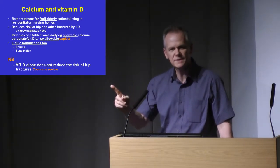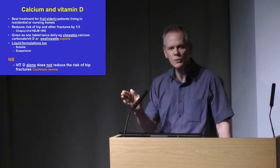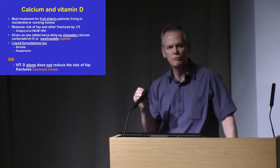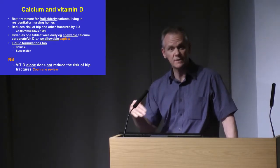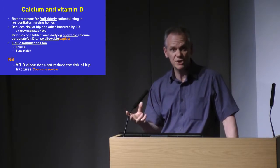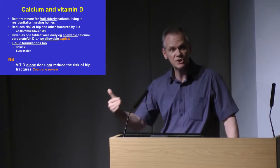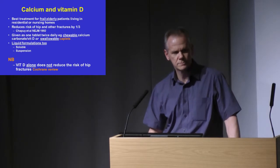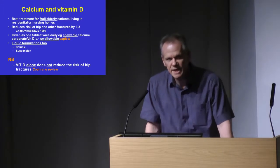One point I want to emphasize is that giving vitamin D on its own — there is no evidence that giving vitamin D alone reduces the risk of fractures. That's a consistent finding from individual clinical trials and meta-analyses. You need to give a combination of calcium together with vitamin D if you expect a reduction in fracture risk in your patients. — Can I just ask you, even if it's a calcium-repleted diet and not in a nursing home, is that across the board? — It is.